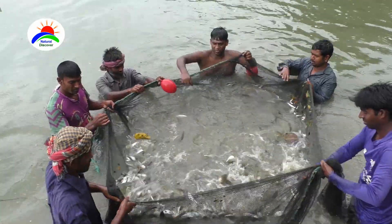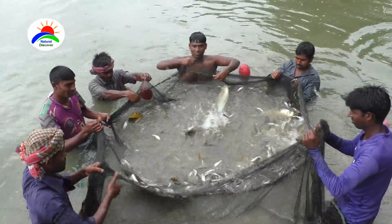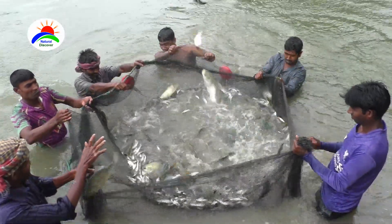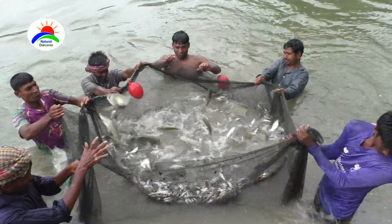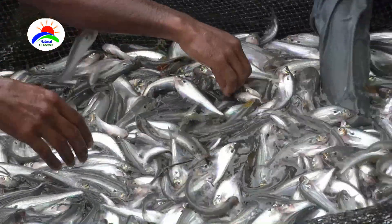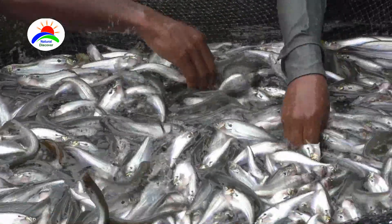Butter catfish, also known as the umpok pabda or pabda catfish. Butter catfish farming business in freshwater ponds is becoming popular gradually. Butter catfish is considered a high-value fish due to its taste and nutritional value. Butter catfish farming business requires relatively less investment, and profit from this business is very high.